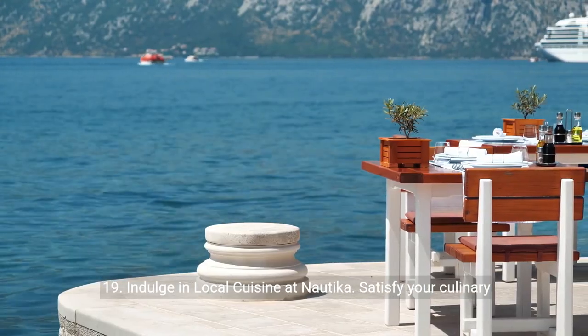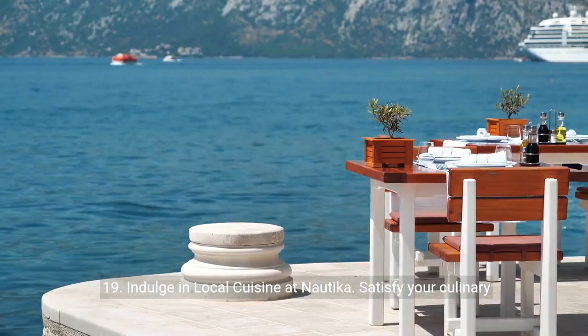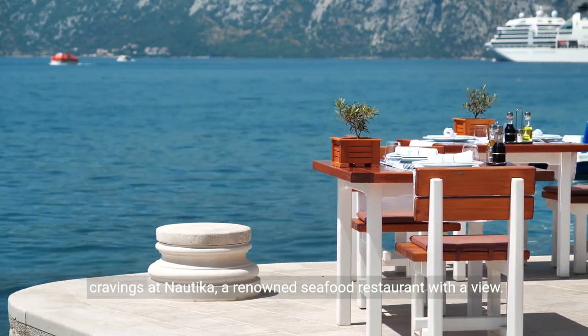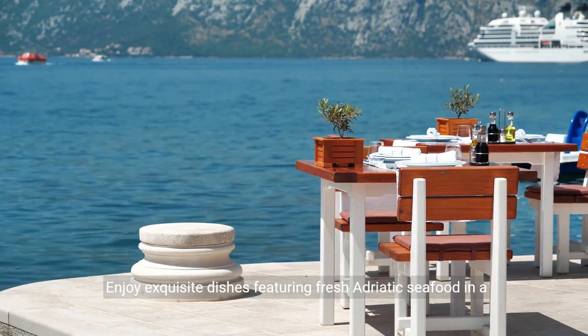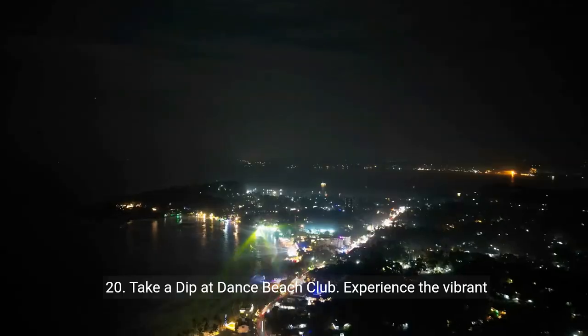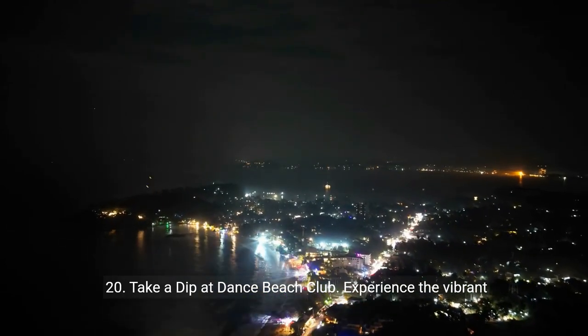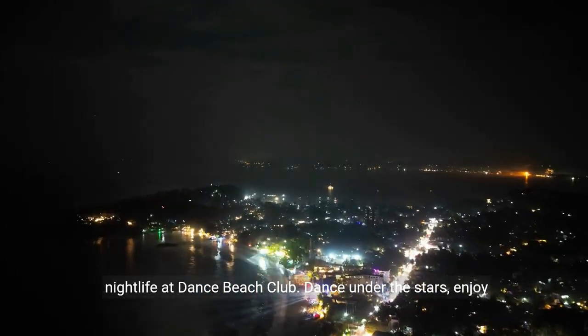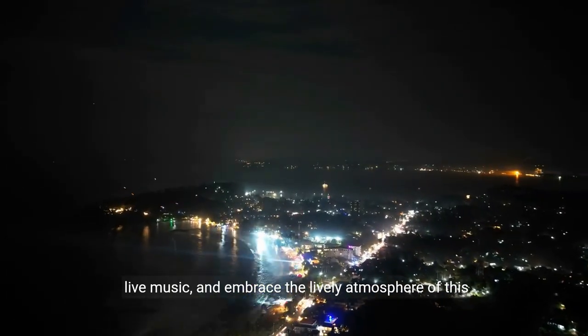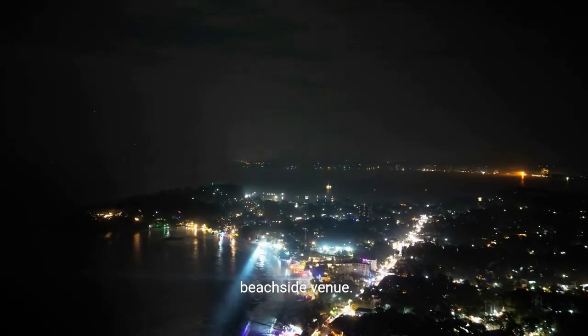19. Indulge in local cuisine at Nautika. Satisfy your culinary cravings at Nautika, a renowned seafood restaurant with a view. Enjoy exquisite dishes featuring fresh Adriatic seafood in a picturesque setting. 20. Take a dip at Eastwest Beach Club. Experience the vibrant nightlife, dance under the stars, enjoy live music, and embrace the lively atmosphere of this beachside venue.